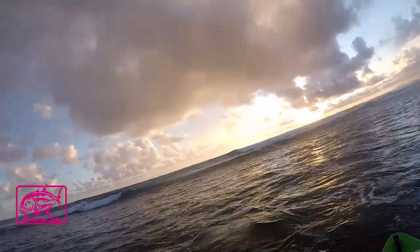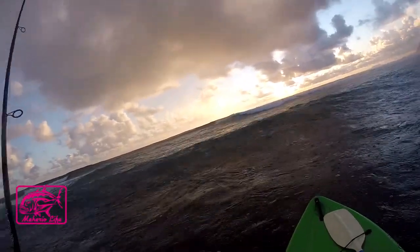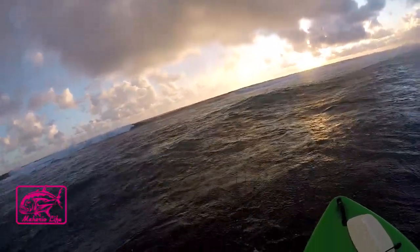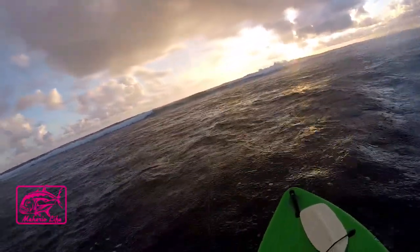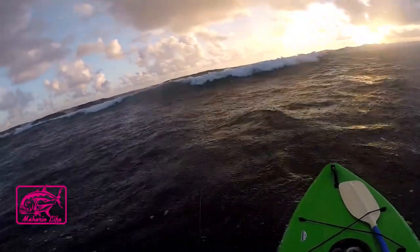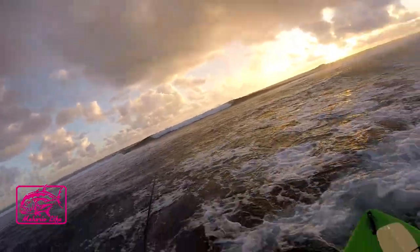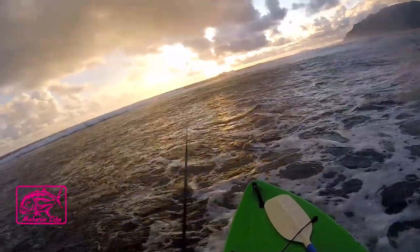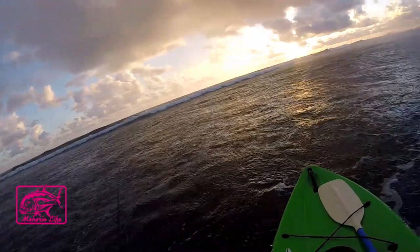Guys, long time no see. Oh, we got rain coming — that's cool. I was hoping to throw outside today but I don't think so. This place is so unpredictable. Look at this wave coming! I can't even get out there. This place is really a gem, man — just cannot get close.